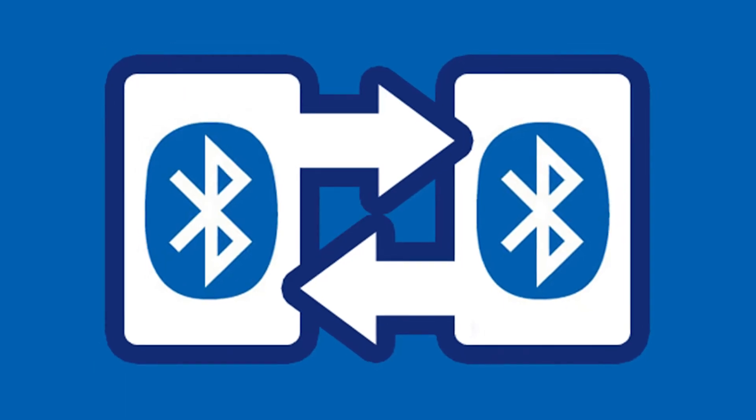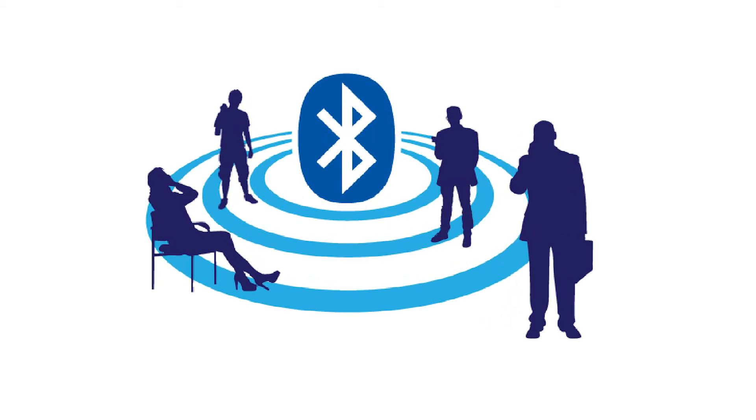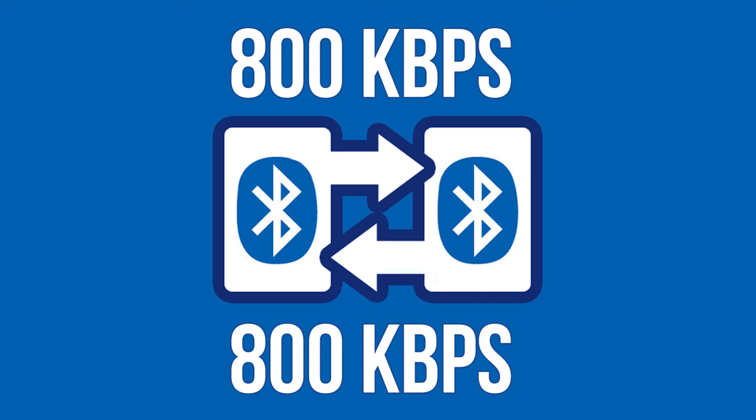With such numbers, they've obviously improved things with this version. Data transfer speed has doubled, so files can be shared quicker. The speed is now up to 2MBps, but practically you will have speeds of about 800kbps going both ways.